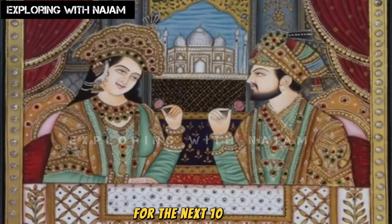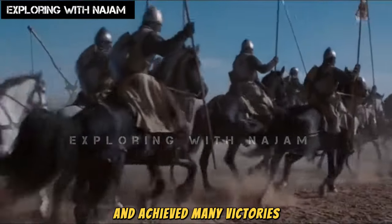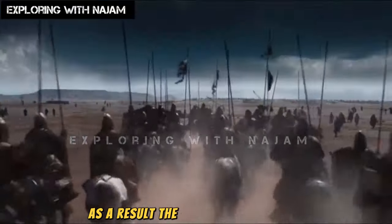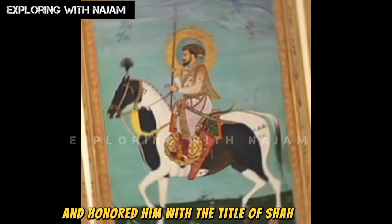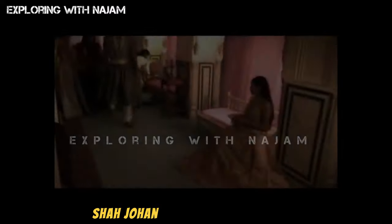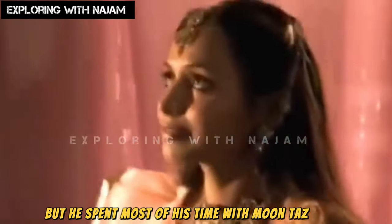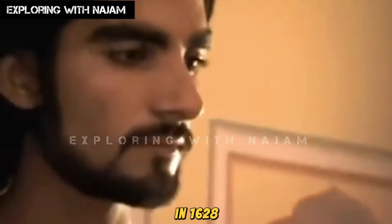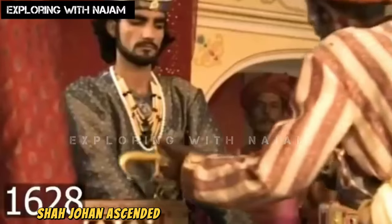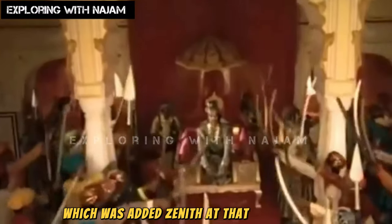For the next 10 years, the prince fought in several battles and achieved many victories. As a result, the emperor was pleased and honored him with the title of Shah Jahan, meaning King of the World. Shah Jahan had more than one wife, but he spent most of his time with Mumtaz Mahal. In 1628, Shah Jahan ascended the throne of the Mughal Empire, which was at its zenith at that time.